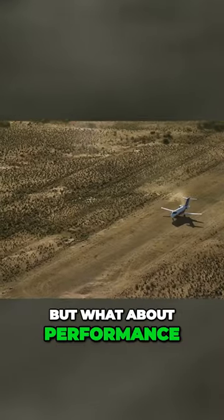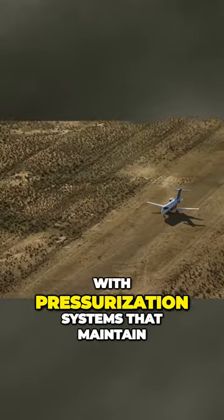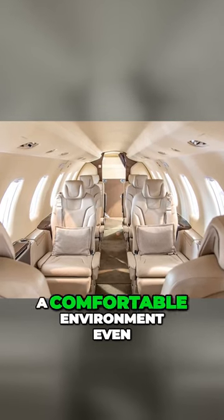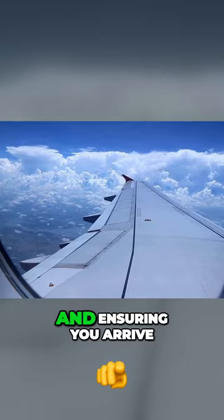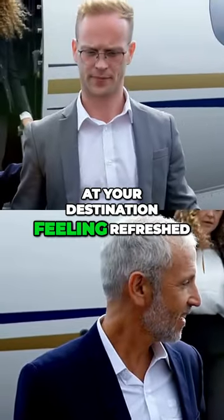Comfort is one thing, but what about performance? The cabin is designed with pressurization systems that maintain a comfortable environment even at high altitudes, reducing fatigue and ensuring you arrive at your destination feeling refreshed.